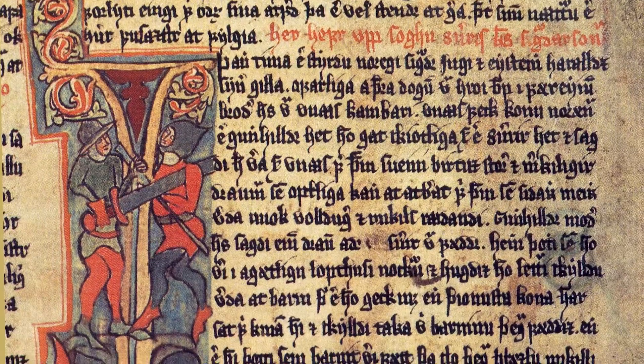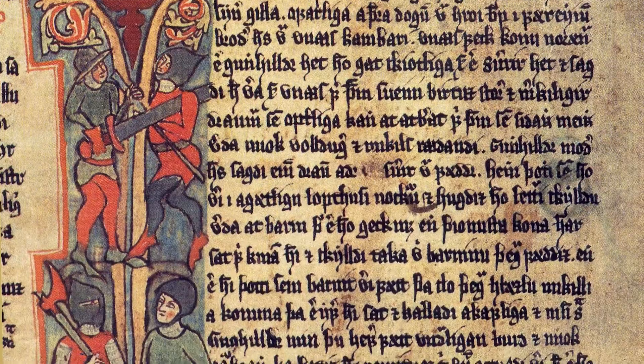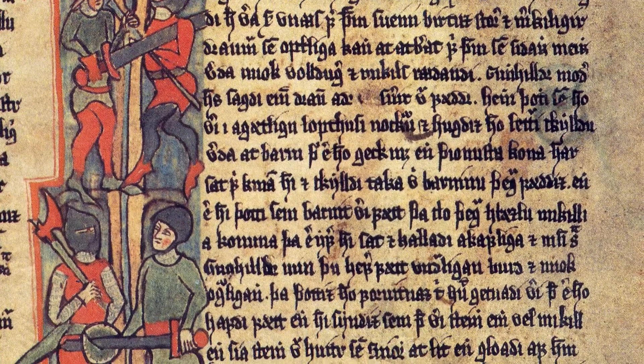The old Icelandic sagas were written mainly in the 13th century, but they refer to events happening mostly during the 10th and 11th centuries. The sagas report extensive clearing, burning, and cutting for fuel that reduced the extent of birch woodlands after settlement. In this way, we can use additional sources of information to try to reconstruct the dynamics of these past changes.